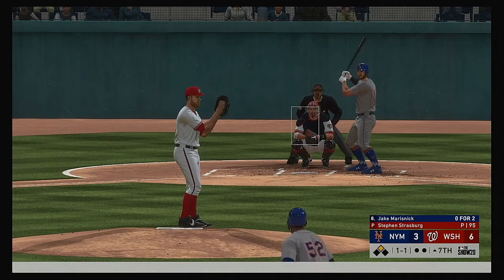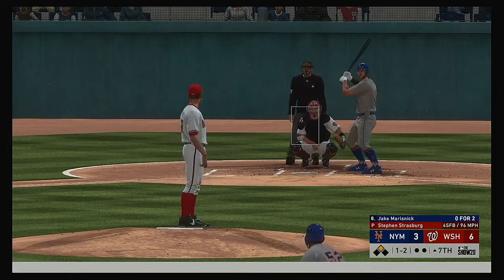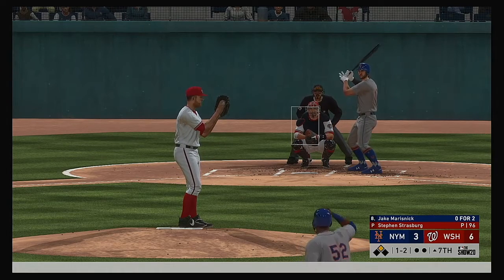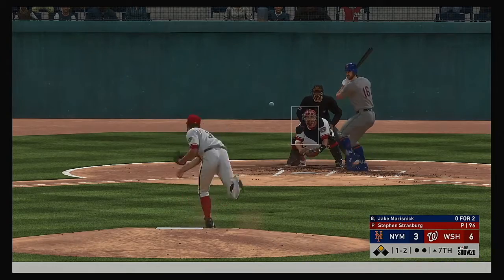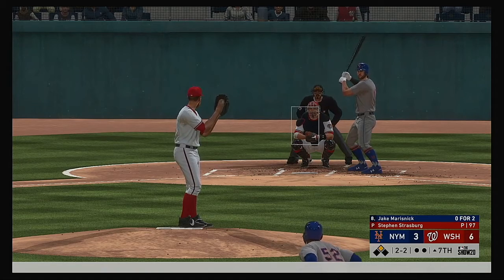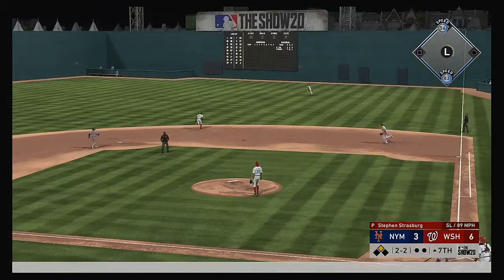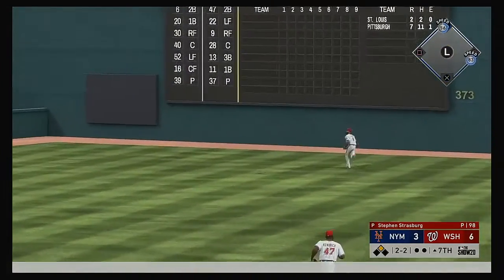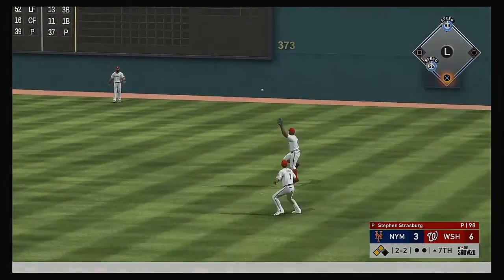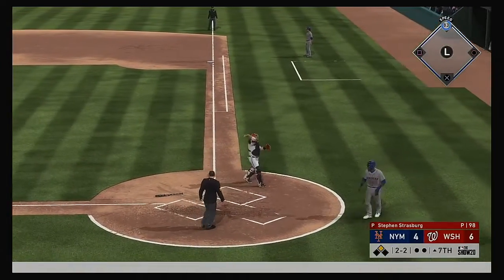Jake Marisnyk to the plate — he fouls this one off, runner at second, nobody out. Counts even at 2-2 to Marisnyk. Here's a swing and a drive hit well out to right field — that'll get down near the wall. Cespedes is on his way home — safe at the plate. As they now trail by only two.